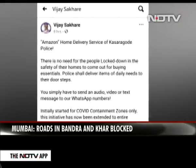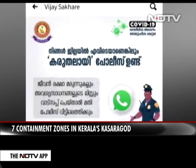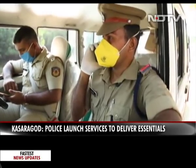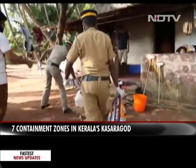In Kerala's Kasaragod, the hot spot district with seven containment zones, the state police has launched services through two dedicated WhatsApp numbers. People can call or message on these numbers and the police will deliver essentials to their doorstep. Community kitchens are also being used to maintain supplies.